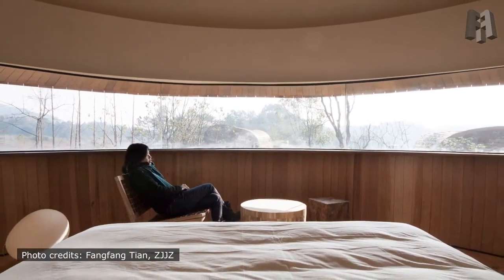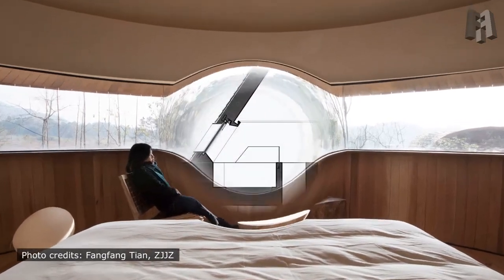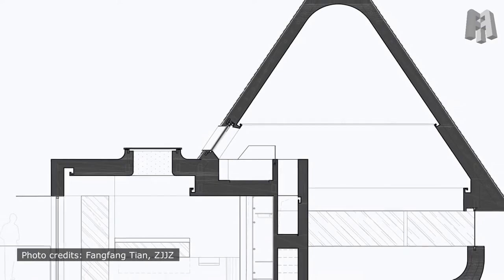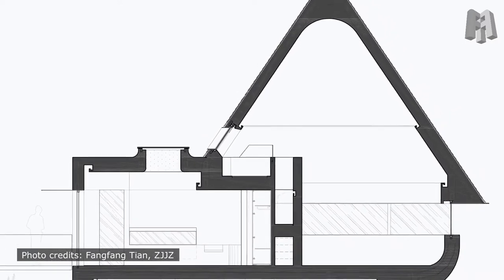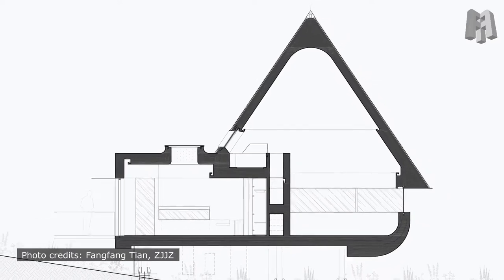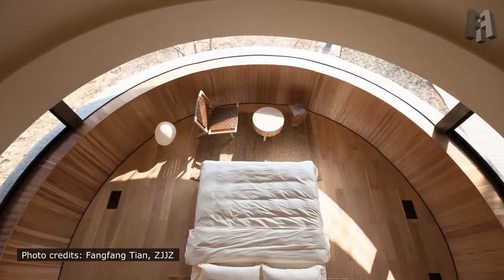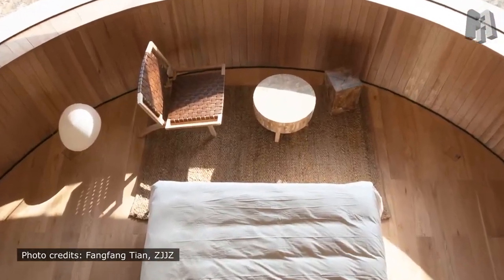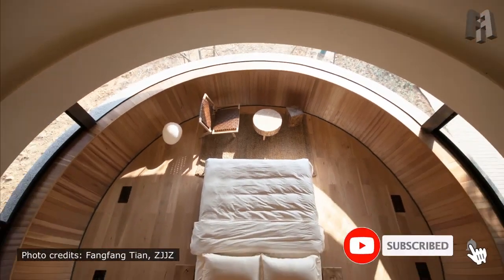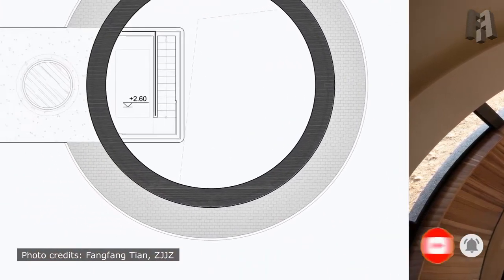The bathroom and storage space are arranged in a simple rectangular volume, inserted into the main body of the Mushroom. A horizontal window is designed next to the bathtub, avoiding the view from the pedestrian path to ensure privacy, while bringing nature into the space. Meanwhile, the circular skylight at the top introduces different expressions of light and shadows with the change of time and weather. This poetic space also serves as the entrance lobby of the house, where guests often visit and linger.